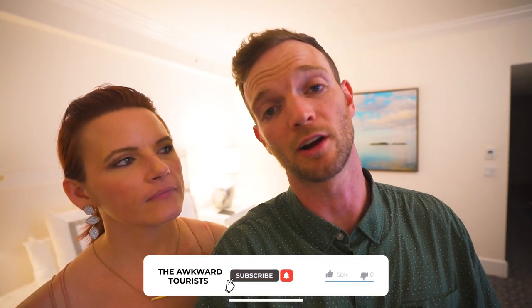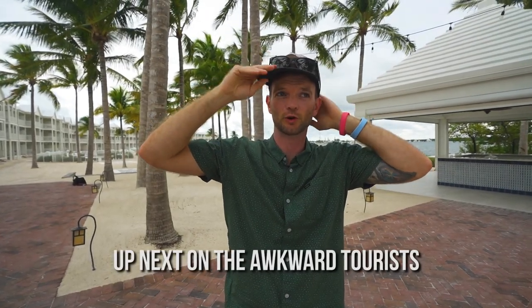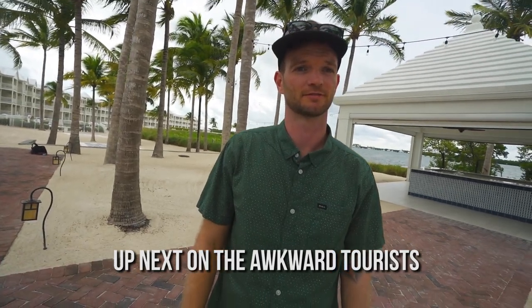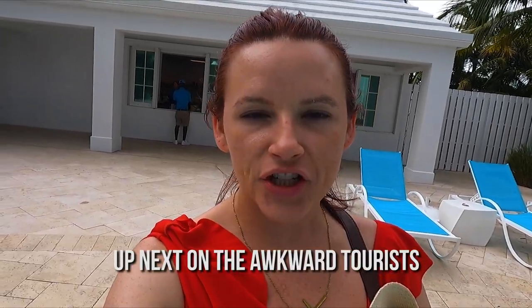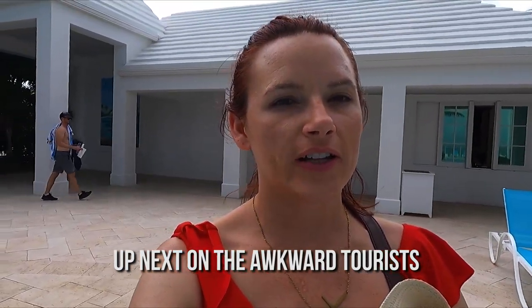That's going to be it for this video, but be sure to hit that subscribe button because we have some really awesome stuff coming up in the Florida Keys in the next few videos. It's definitely going to be an adventure — there is a tropical storm warning which might turn into a hurricane, so fingers crossed it doesn't get too wild. It's Kelly and Kevin from the Awkward Tourists. Peace out. So there is a tropical storm in the Caribbean right now — it's labeled a hurricane now. We're starting to catch the very outer edge of Hurricane Ian. It already looks pretty intense.